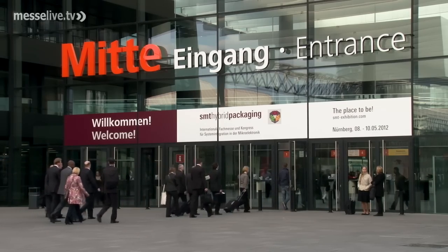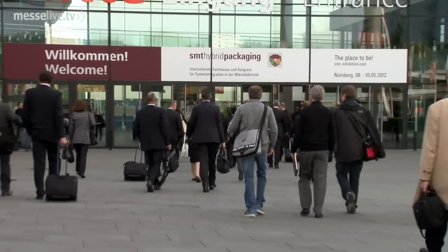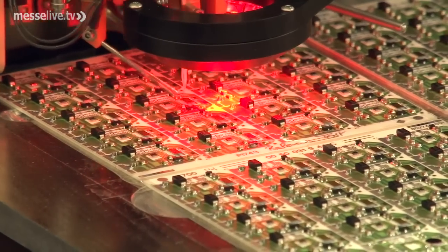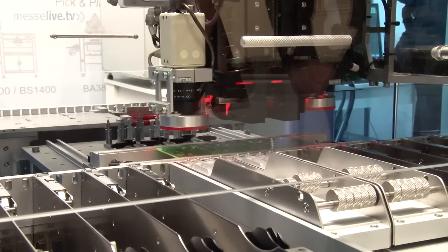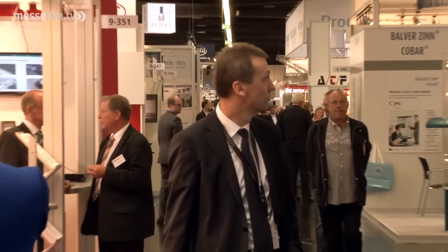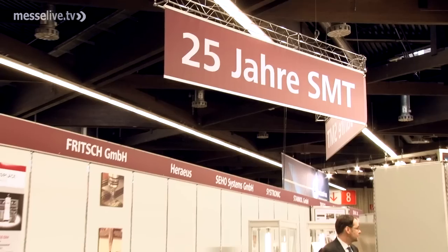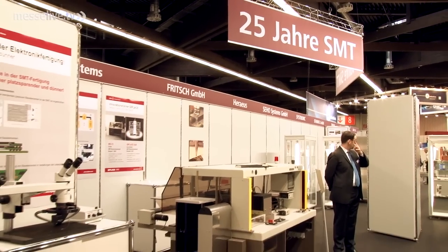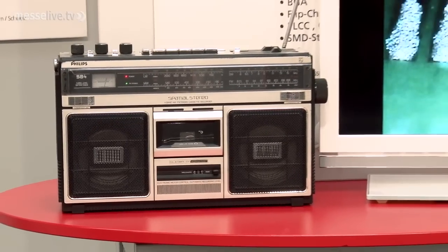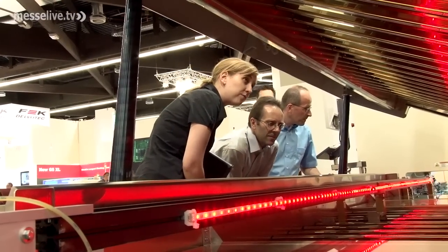On the occasion of its 25th anniversary, the SMT Hybrid Packaging attracted numerous trade visitors and suppliers of SMT equipment and services to the Nuremberg exhibition halls. This is Europe's largest event in the area of system integration in microelectronics. There was also a special exhibition area dedicated to the anniversary of this event, which has witnessed a huge growth in the last 25 years.